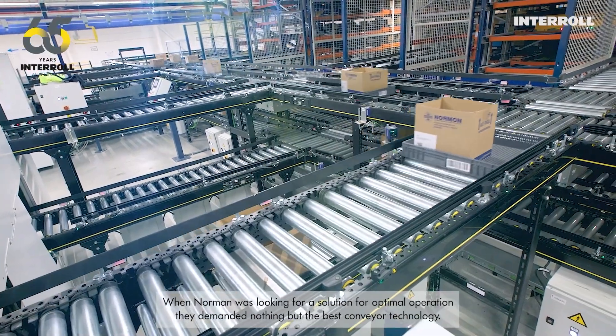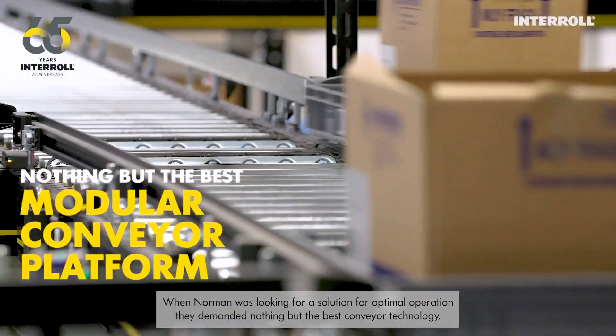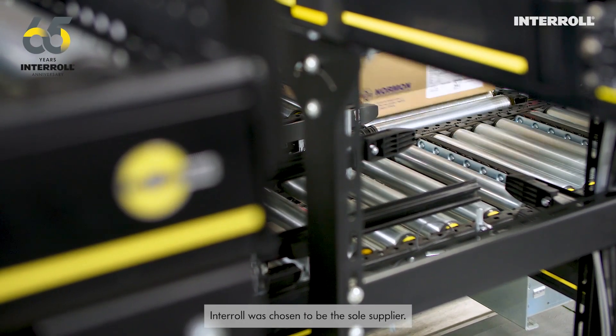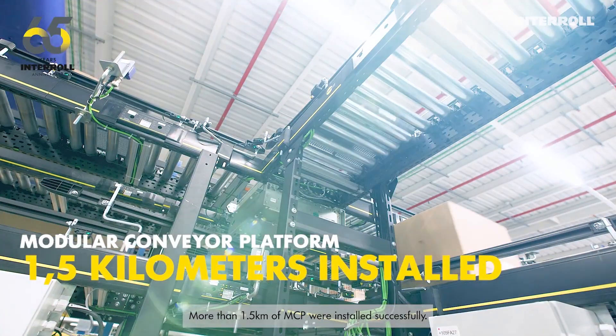When Norman was looking for a solution for optimal operation, they demanded nothing but the best conveyor technology. Interroll was chosen to be the sole supplier, and more than 1.5 kilometers of MCP were installed successfully.